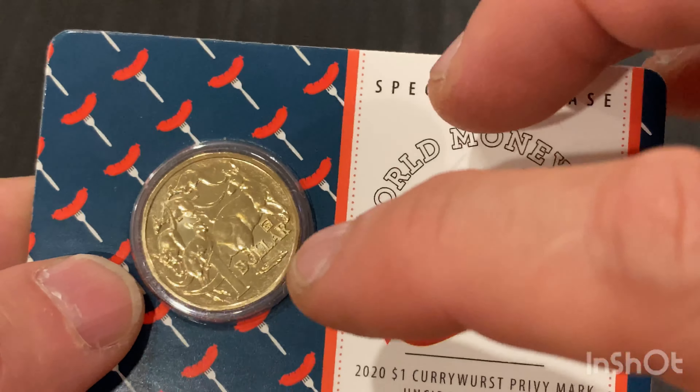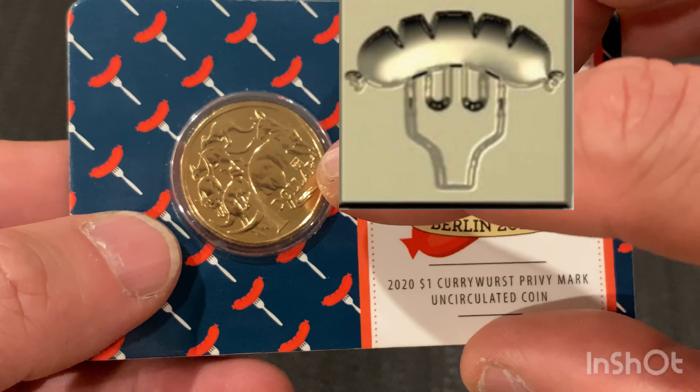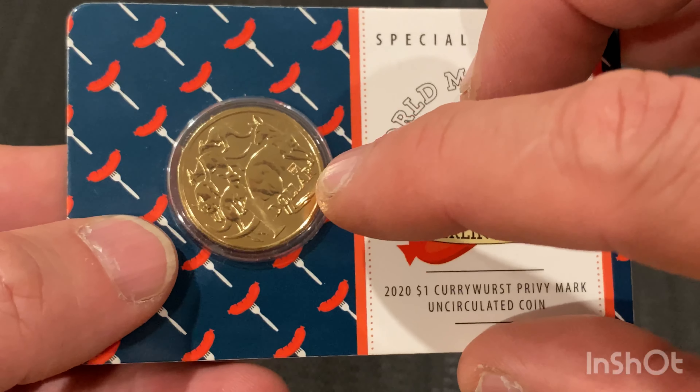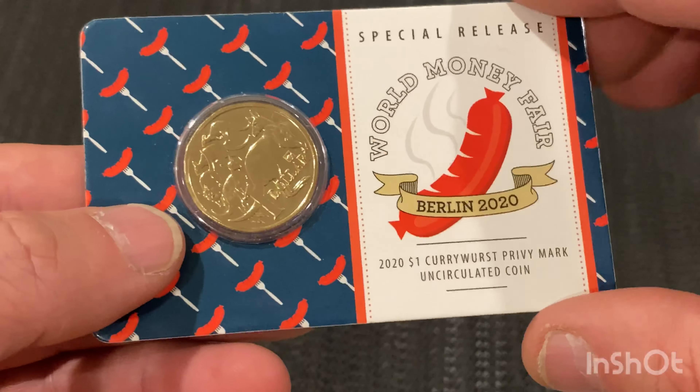I'll show you the privy mark there. There it is. But when I edit this video, I'll put an enlargement so you can actually see it — it might be a bit hard to pick up on the camera.